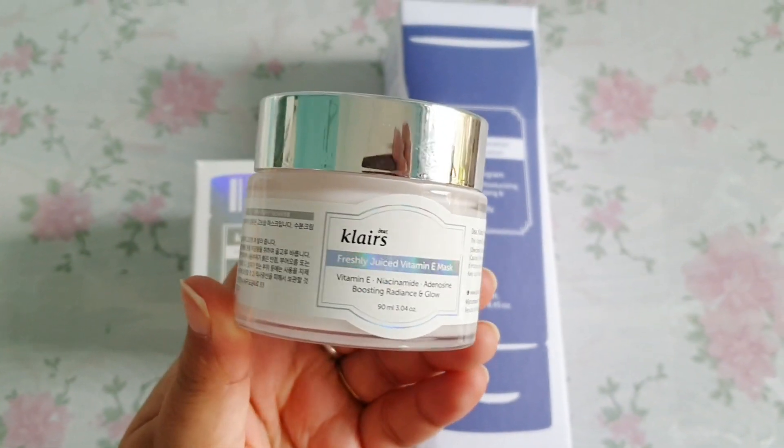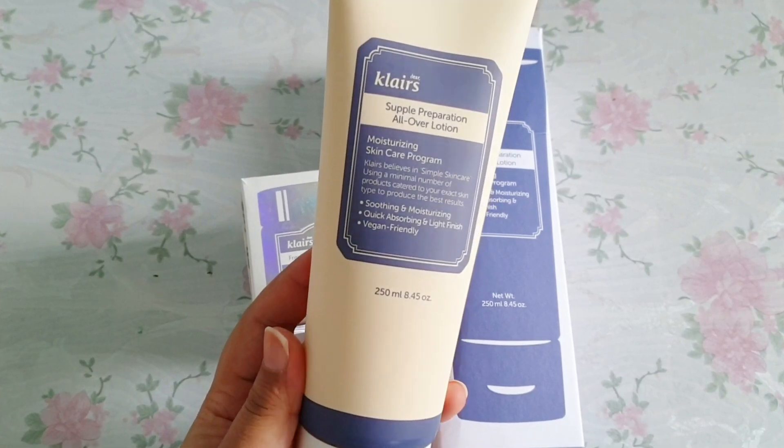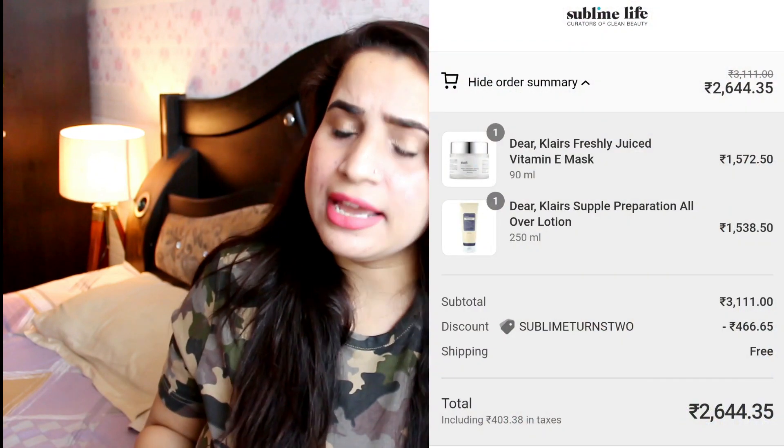The last two products are from Sublime Life. The day I made the purchase, I shared it on my Instagram and YouTube story immediately. There was 15 percent off on Klairs products plus an extra 15 percent off for their second anniversary sale, so around 30 percent total. I picked the Klairs Vitamin E Mask — I had tried it in the duo kit before and loved it, so I got the full-size. Second, I picked the Klairs Supple Preparation All-Over Lotion, which I had tried as a sample and loved. It's around 1800 rupees for 250 ml, which I thought was worth grabbing during the offer.